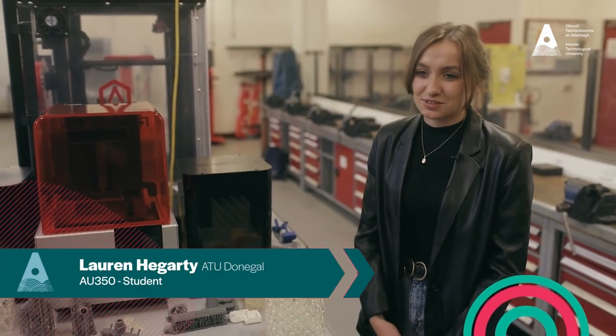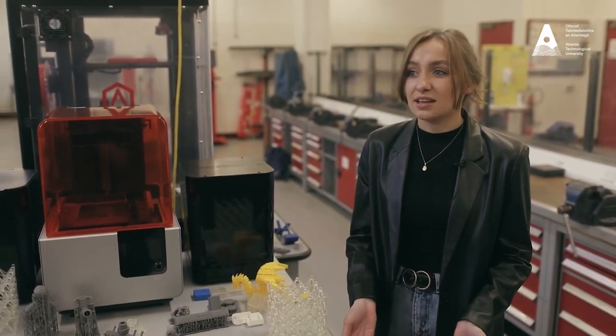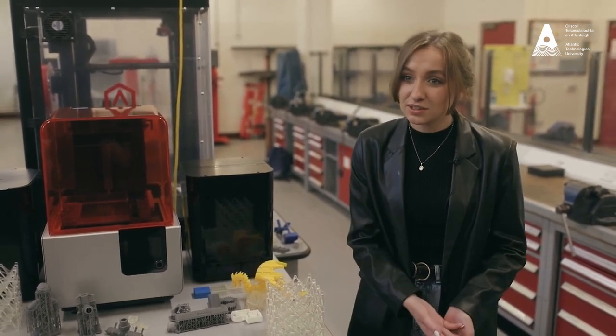My name is Lauren Hegarty. I'm a fourth year student in mechanical engineering. My favorite part about the program is the great mix between both theory and practical, so subjects like mechanics and thermal — we learn the theory side and then do the labs to support the theory.